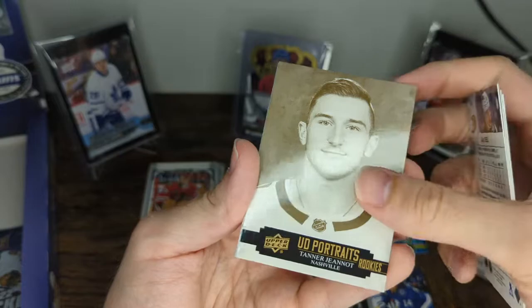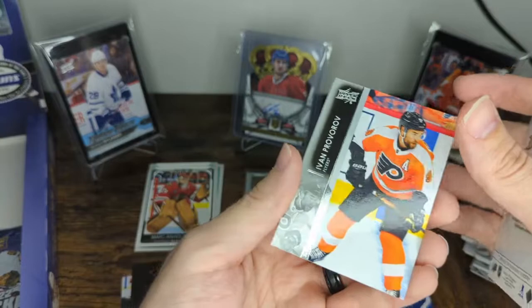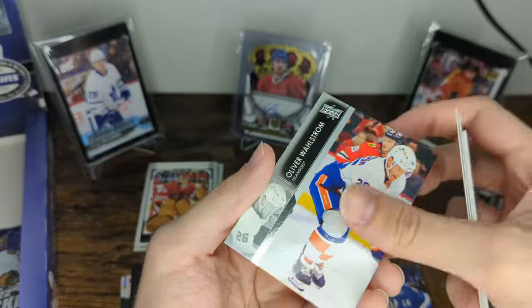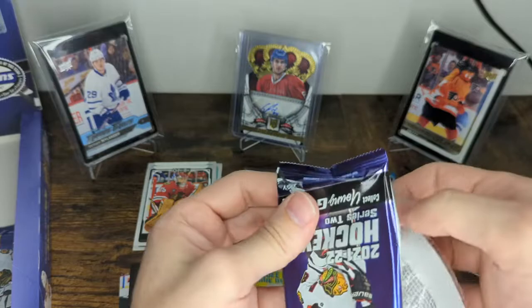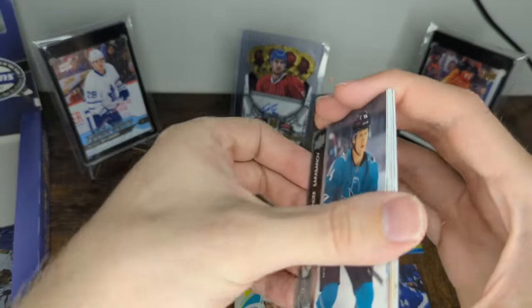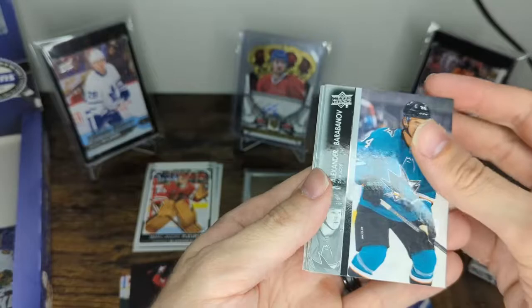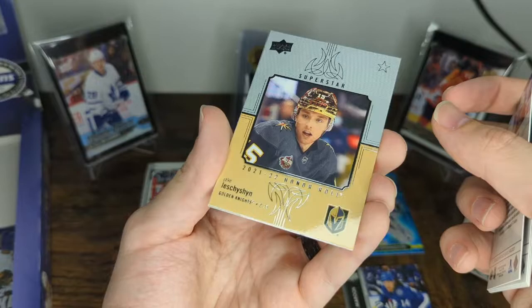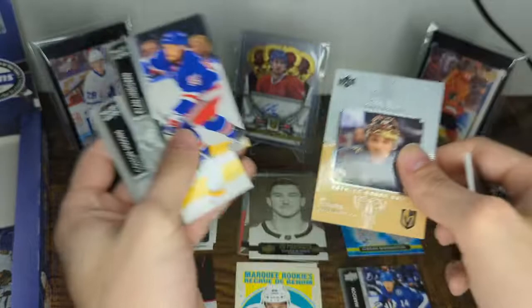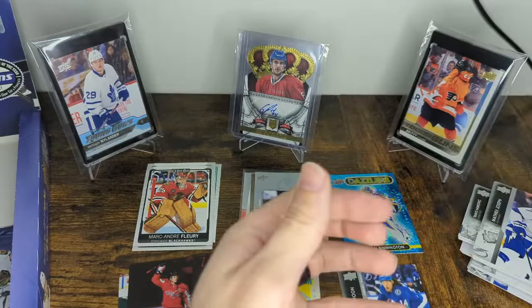That's just a portrait. Andrei Svechnikov, Zach Sanford, Sam Steel, and a portrait rookie of Tanner Jeannot. Very undervalued rookie for how he scored, but I get it — he's in Nashville, not exactly a hockey card-mad market, though they get pretty crazy when their team is in the playoffs. Ivan Provorov, Lawson Crouse, Oliver Wahlstrom, and Sean Couturier. Alexander Barabanov, Jesper Fast, Jonas Korpisalo, Joel Armia, and a Jake Leclair honor roll with that gold shiny helmet — you like to see that. Ryan Lindgren, Colton Sissons, and Jamie Benn.